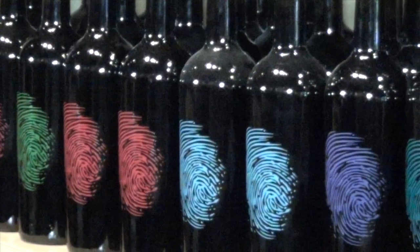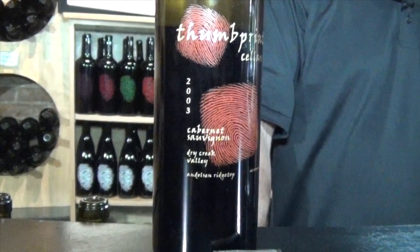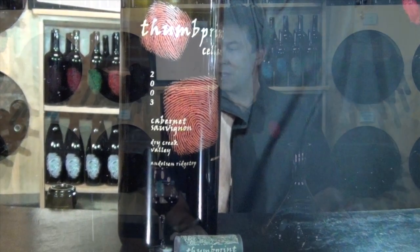Today we're visiting a 2003 Dry Creek Valley Cabernet Sauvignon from the Andelson hilltop, or what we call the top block vineyard. So, talking more about the wine.